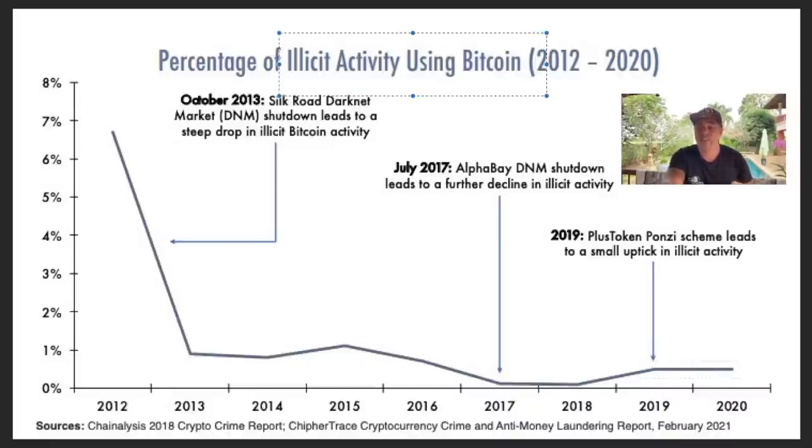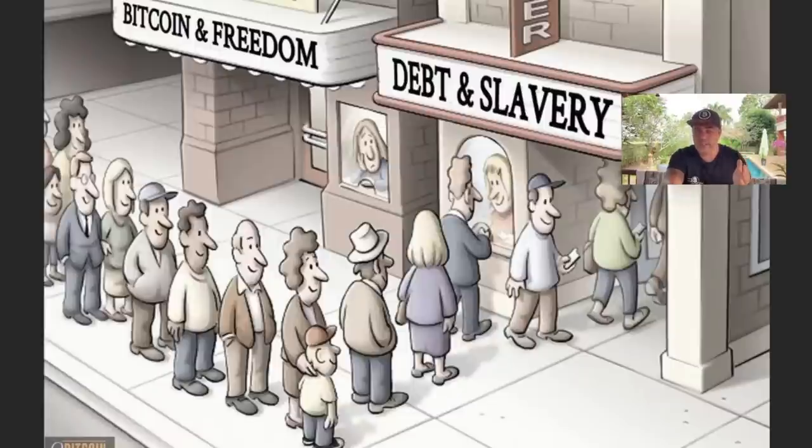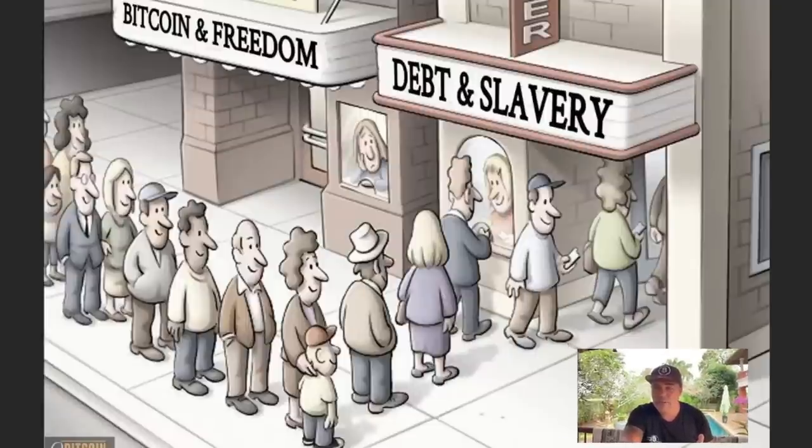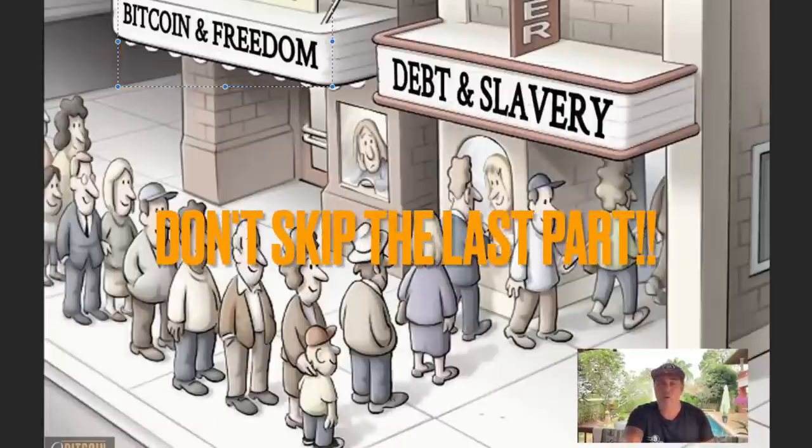That leads me to the next image. What I don't get is: why do people still line up for debt and slavery? Why is that line so big? Why don't people understand that Bitcoin is changing the monetary system forever, and why don't they line up at the Bitcoin line instead? There should be people in the Bitcoin and freedom line, not the debt and slavery line. What I'm about to explain might make that freedom line a little bit bigger.